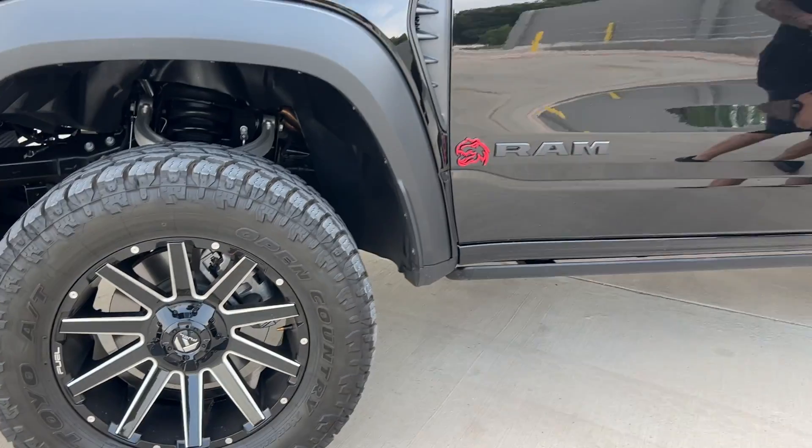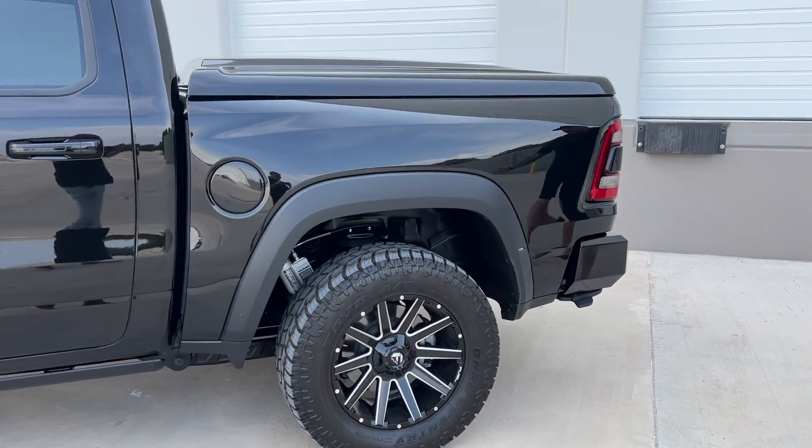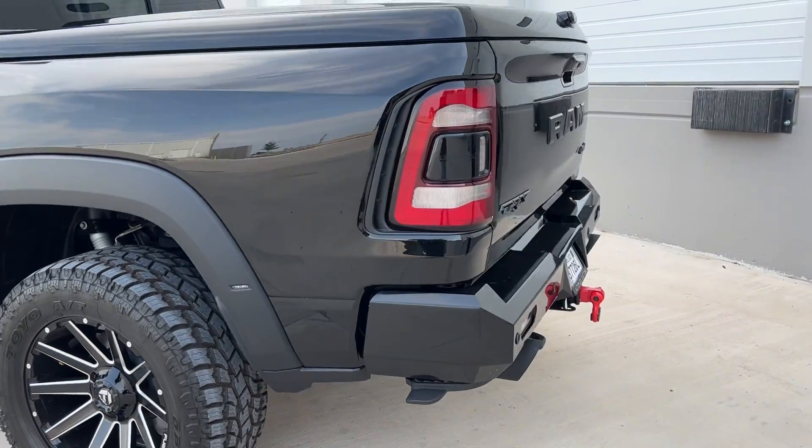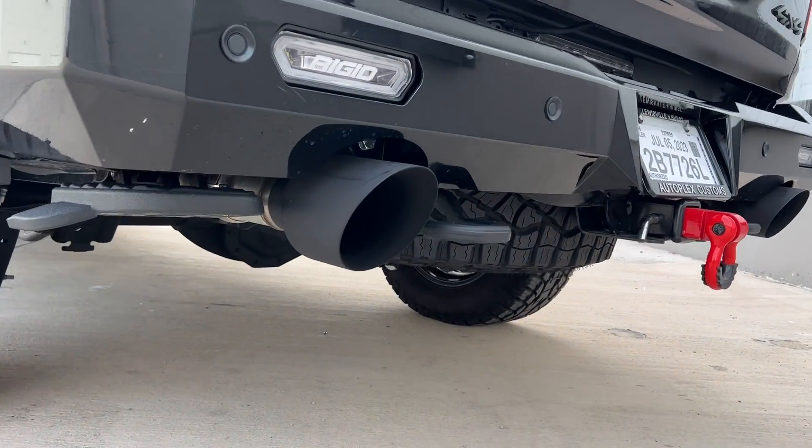It's got your RAM power steps that drop down. As I said, you come around here to the rear — you can hear this insane exhaust as you heard in the pre-shots — got matching Fusion bumpers with your Rigid lights there in the rear also.